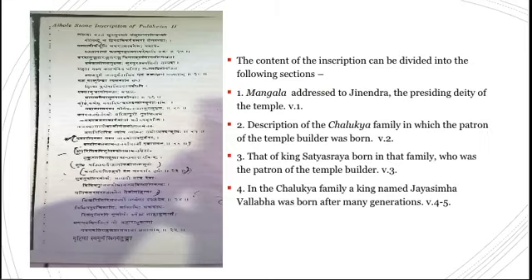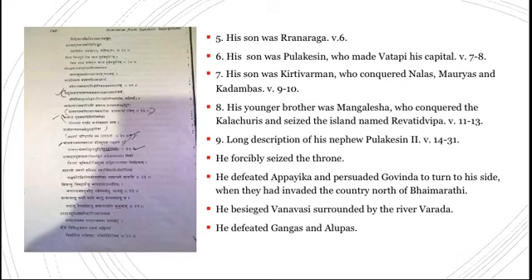The contents of the inscription begin with the first verse as a mangala addressing Lord Jinendra, the presiding deity of the temple. The second verse describes the Chalukya family from which Satyashraya, the patron of the temple builder, was born. In the family a king named Jayasimha Vallabha was born after many generations — he is said to be the initial founder of the Chalukya dynasty. His son was Ranaraga, and his son was Pulikesin I, who made Vatapi his capital. His son was Kirtivarman I, who conquered the Nalas, Maudias, and Kadambas.